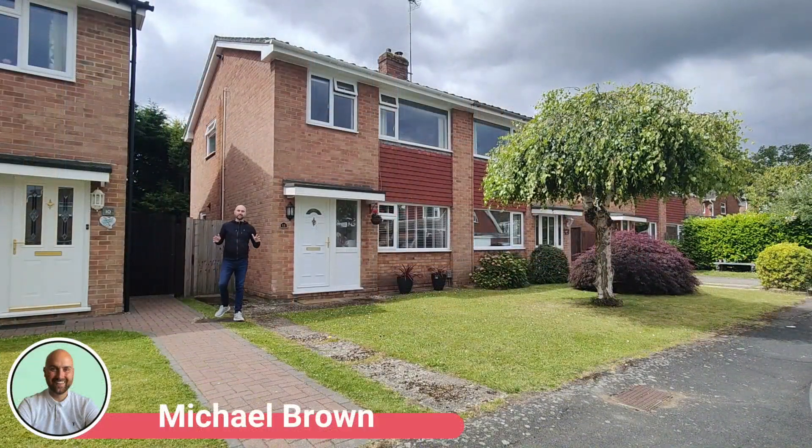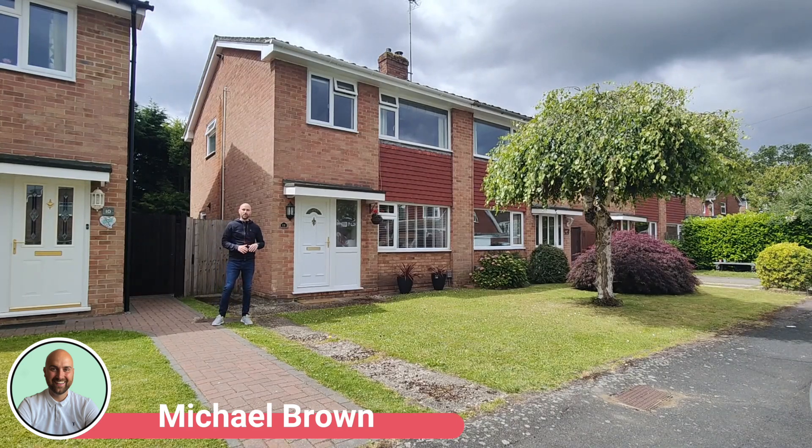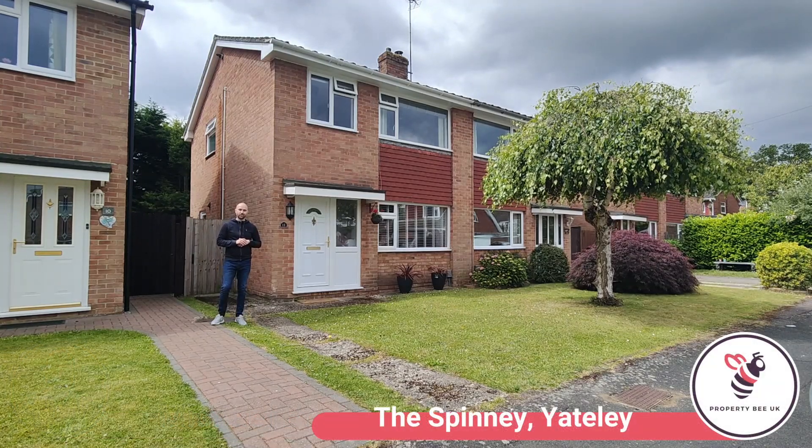Hi, I'm on the Spinney in Yatley today and I'm bringing to the market this beautifully presented three-bedroom semi-detached property. We're nestled at the bottom of a lovely quiet cul-de-sac location. You're a stone's throw from Yatley Village Centre and the local amenities on offer.